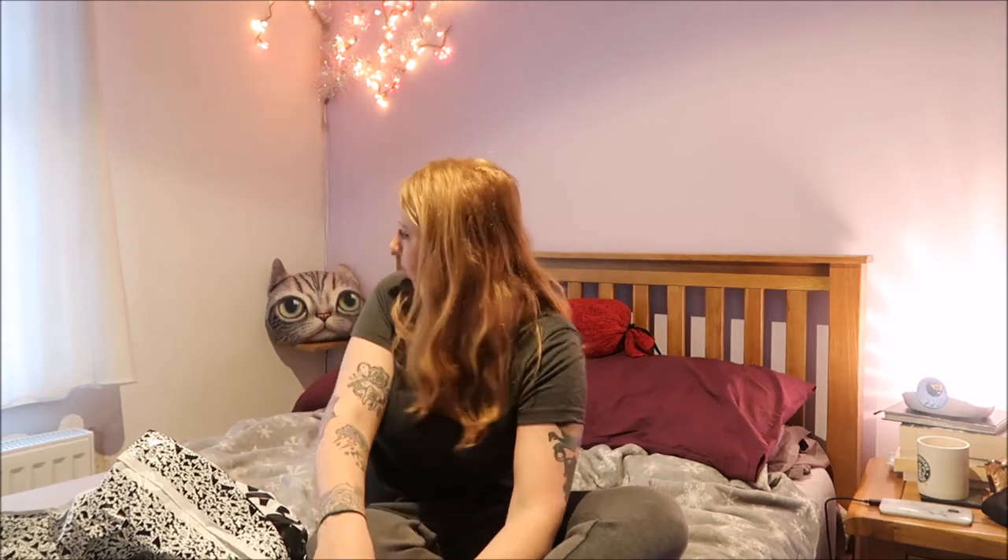Hi everyone! I'm back with another ASOS haul. This one is just a few little things. Welcome to my bedroom. This is probably a very uninspiring background, but hello, all the same. It's not seasonal or anything like that, it's just some things that I thought were nice, so I got them.